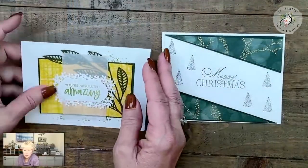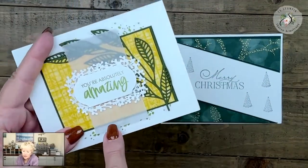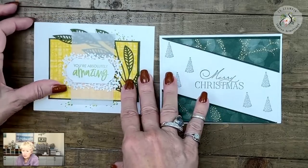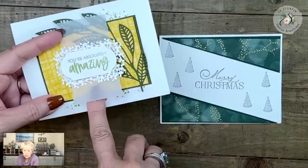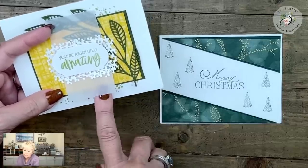Did everybody get their card made? If your vellum is curling, you can add a little bit of adhesive, but you want to use a sponge to apply that liquid glue. I wouldn't recommend using a glue dot or anything like that because you'll be able to see through the vellum.